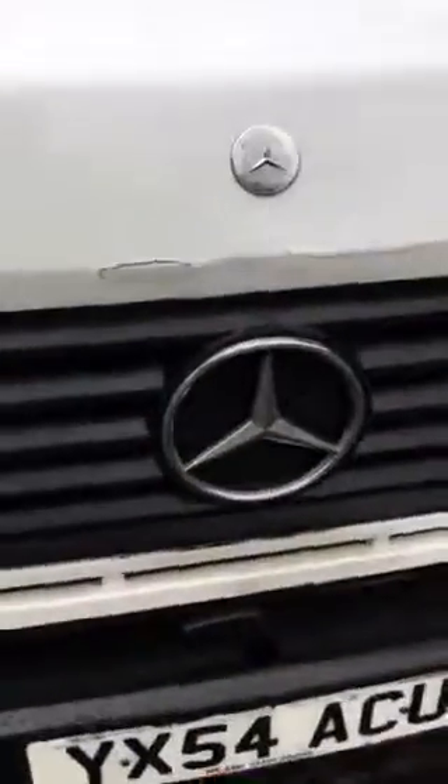And let's get a view of the front — Mercedes logo again, and a school bus sign, ops disc. Such a great vehicle.